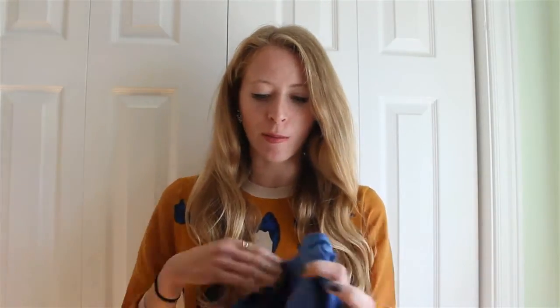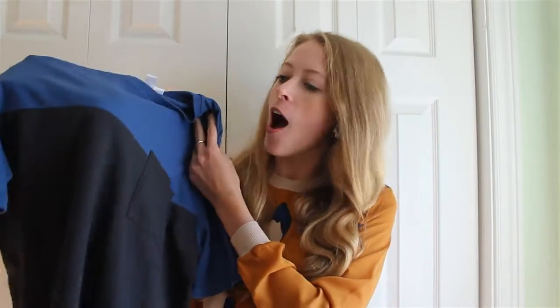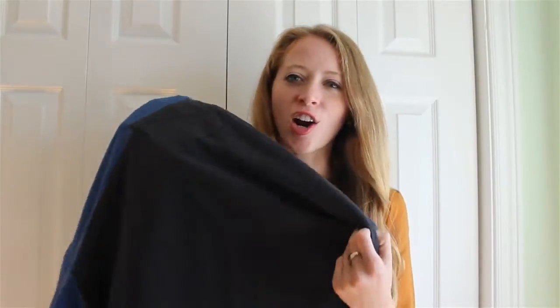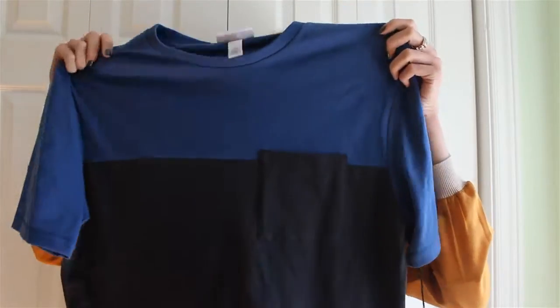I also picked up some pieces from the men's wear collection for my boyfriend. I got this t-shirt — blue with what looks like black, but it's actually more of a navy charcoal. Unfortunately it's not really what we expected from the online pictures, so we will be returning it because it's also extremely boxy. For $19, I don't think it's worth it for a t-shirt.